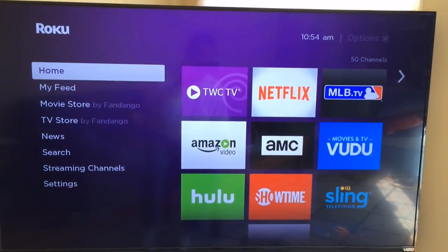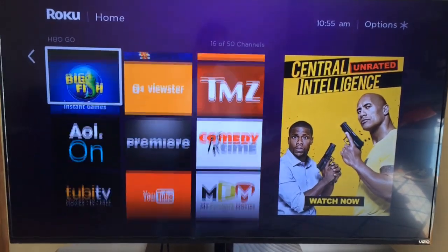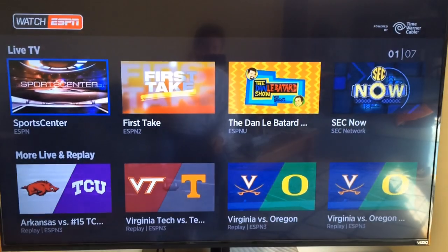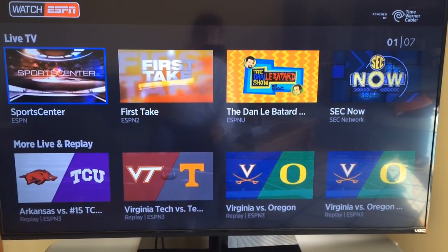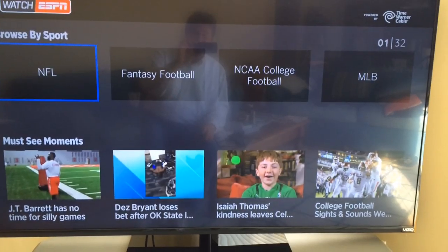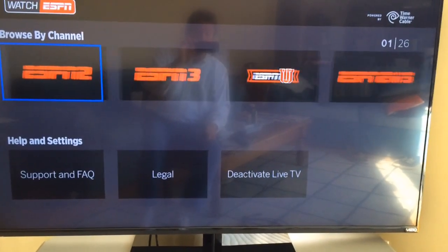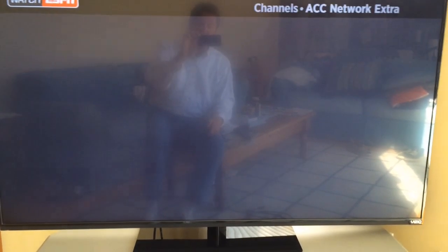So let me show you what it looks like. I have installed the app on my Roku, and this is what the Roku's homepage looks like when you first call it up. You just want to navigate to the WatchESPN app — there it is. Click on it, and it's going to take a couple of seconds to load since this is streaming over the web. After that, you will get a list of all the games that are going to be broadcast today or the events currently being broadcast. They have actually hidden the ACC Network channel further down in the menu — you want to go to the Browse by Channel section, and then browse all the way over to the ACC Network Extra channel. Click on that.